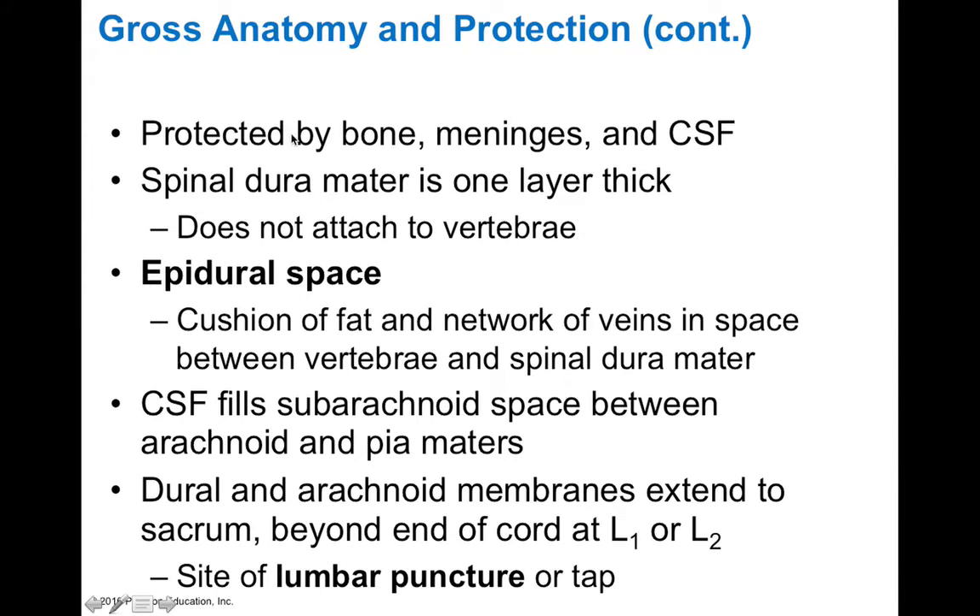The spinal cord is fortunately protected by bone, the meninges, and cerebrospinal fluid that surround it. We actually have a spinal dura mater that's only one layer thick because it's only the meningeal layer of dura — there's no periosteal layer of dura, and therefore it does not attach to the vertebrae. The spinal cord is only anchored to its surrounding meninges, not anchored to the bone itself.